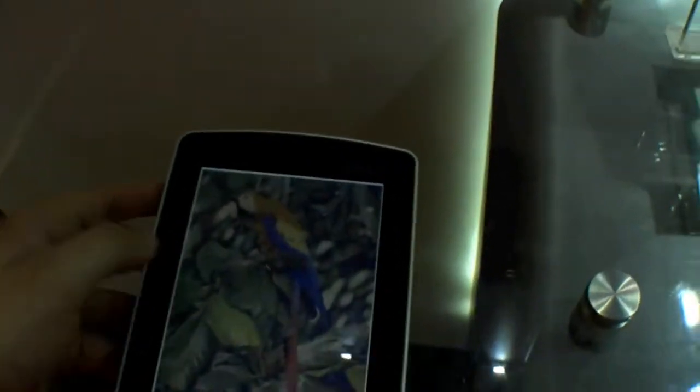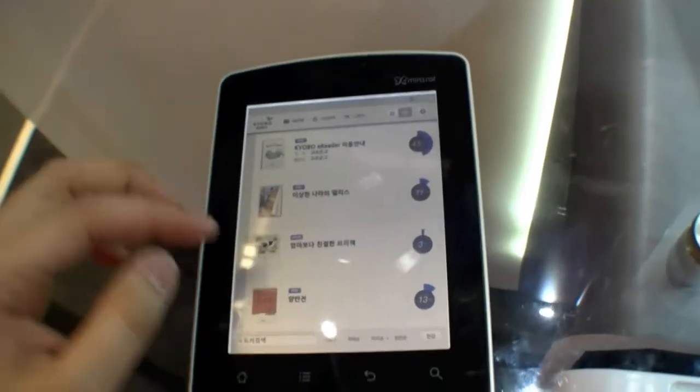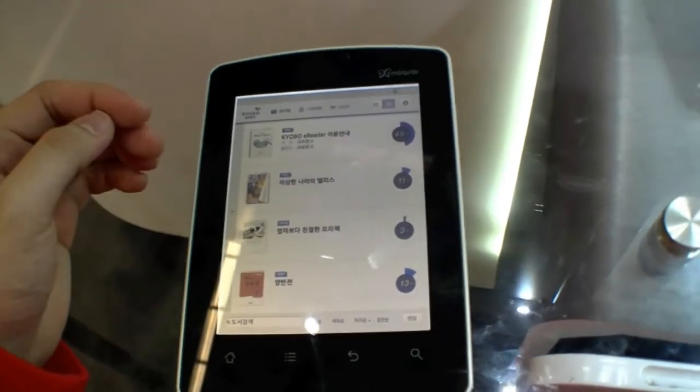So that's the Kyobo E-Reader here at the Mirazol stand at the Qualcomm booth at Mobile World Congress 2012 in Barcelona.